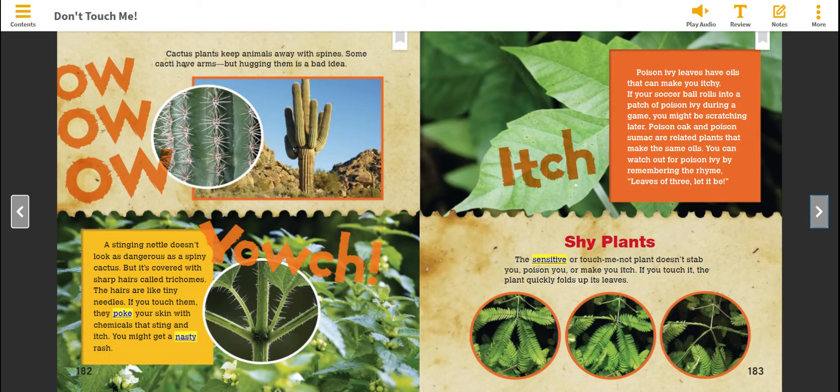Poison ivy leaves have oils that can make you itchy. If your soccer ball rolls into a patch of poison ivy during a game, you might be scratching later. Poison oak and poison sumac are related plants that make the same oils. You can watch out for poison ivy by remembering the rhyme: leaves of three, let it be.